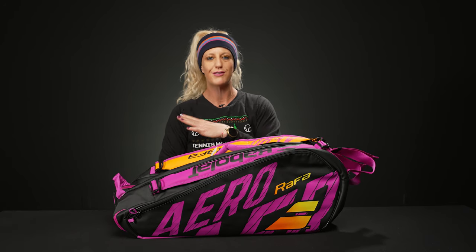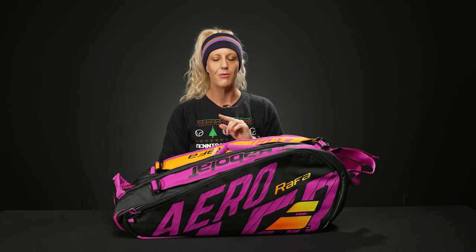Hey guys, it's Michelle from Tennis Warehouse, and the holidays are here, so this is your 2023 tennis bag gift guide. We have something for every player today. I'm not going to go into tons of detail about each bag because we have bag videos and loaded descriptions on our website, so make sure you check those out if you want to learn even more.